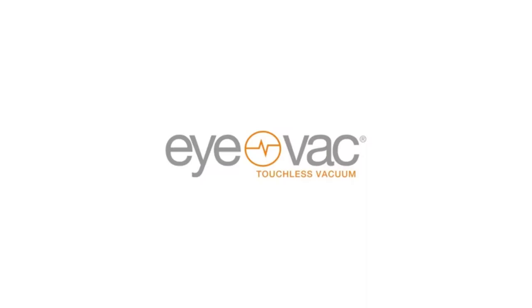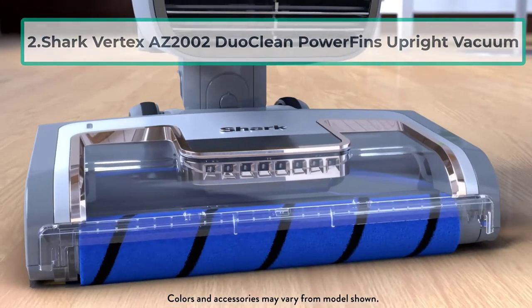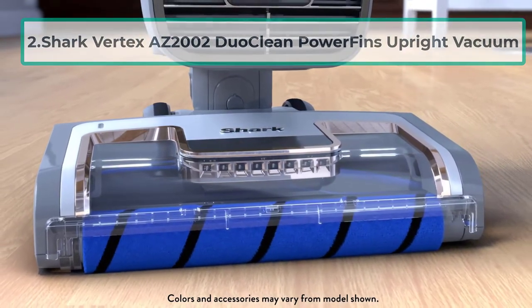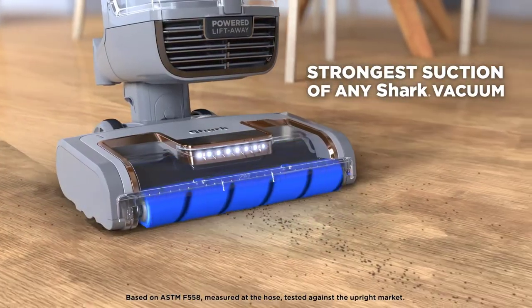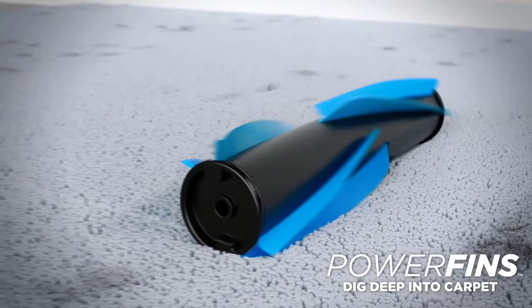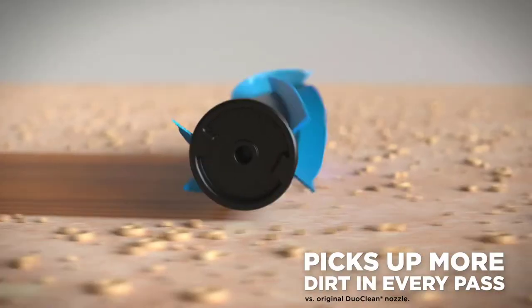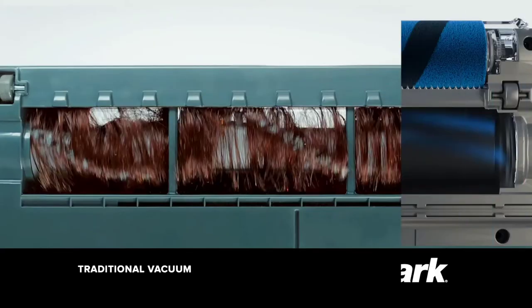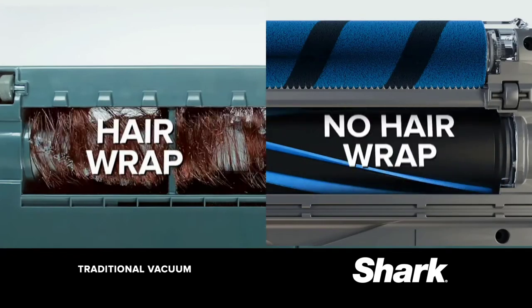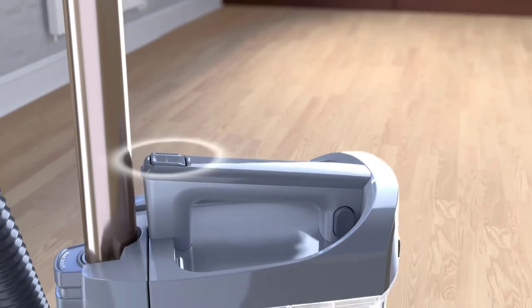At number two: the Shark Vertex AZ 2002 DuoClean Power Fins Upright Vacuum. If you prefer upright vacuums, the Shark Vertex AZ 2002 is the best for salons. It is equipped with a self-cleaning brush roll for perfect hair pickup without hair wrap. Unlike most vacuums whose brush rolls have bristles, this main brush roll has fins, so no hair can get wrapped around it when vacuuming.